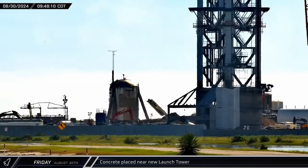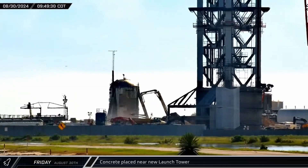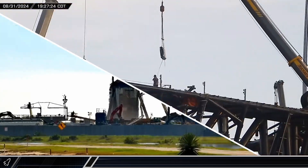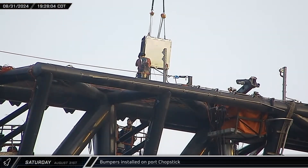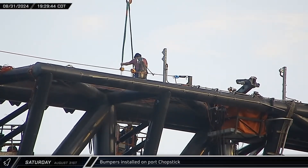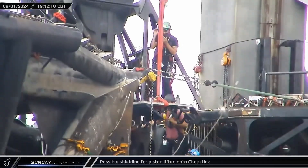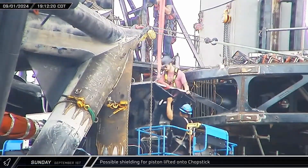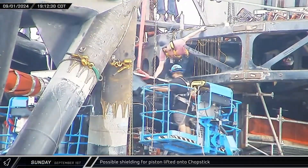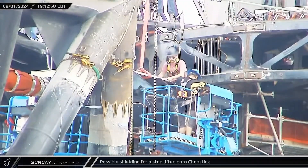To kick it off this week, a pump truck was set up to place more concrete near the new launch tower on Friday morning. Mirroring last week's work at Pad A, bumpers were installed on the port chopstick on Saturday as flight preparations continue for Flight 5. A pre-assembled steel segment was added above the port chopstick's hydraulic piston on Sunday. This steel might be for protective shielding over the actuator system.